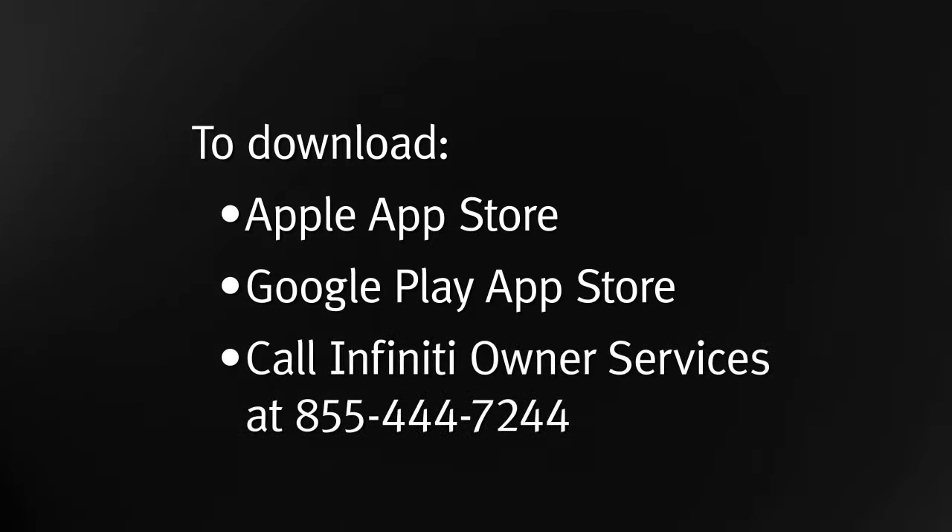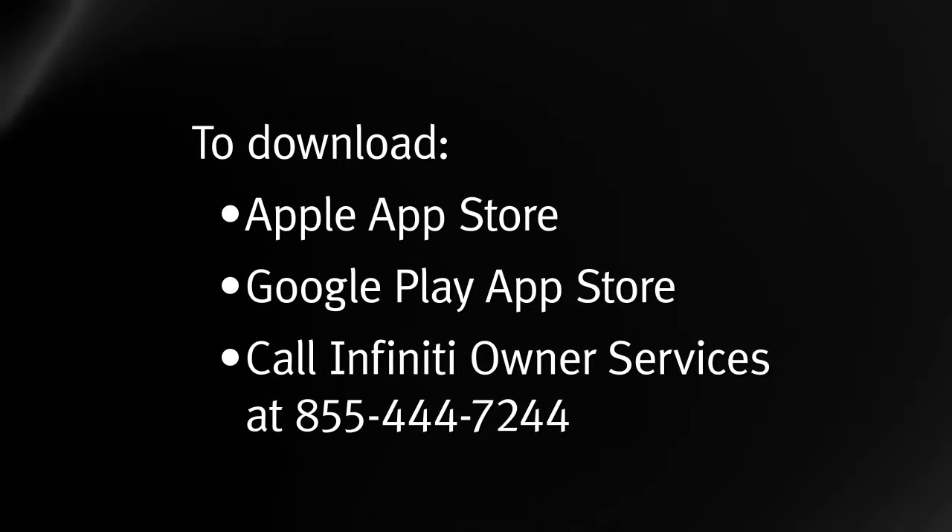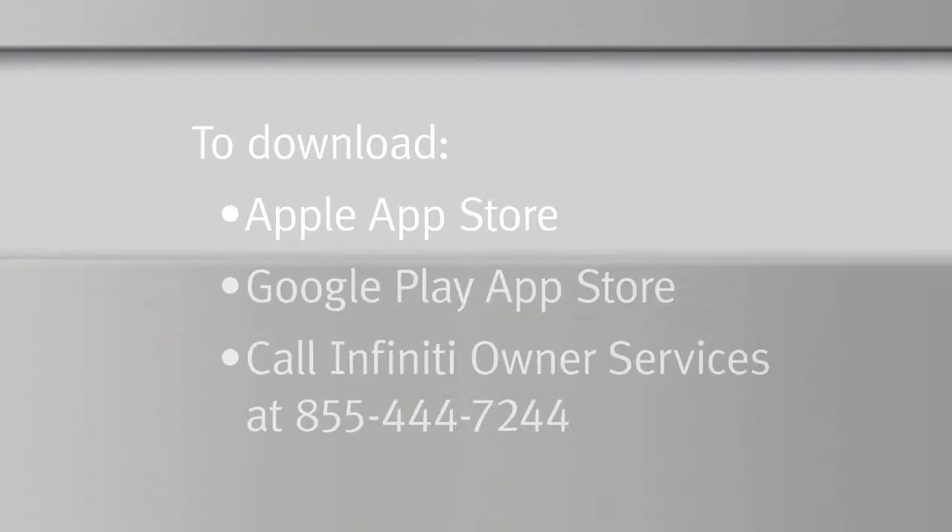To download, visit the Apple App Store, Google Play App Store, or call Infinity Owner Services at 855-444-7244. Additional information is available by visiting the Infinity Connection website at www.canada.infinityconnection.com.